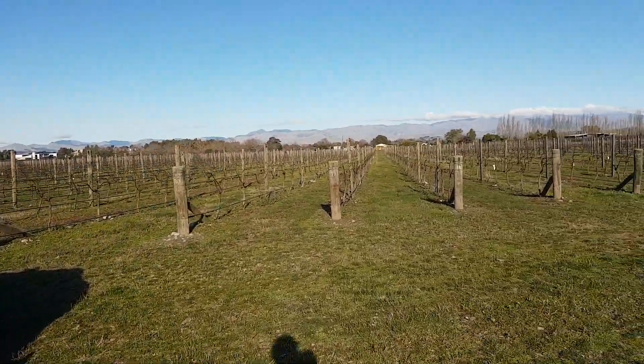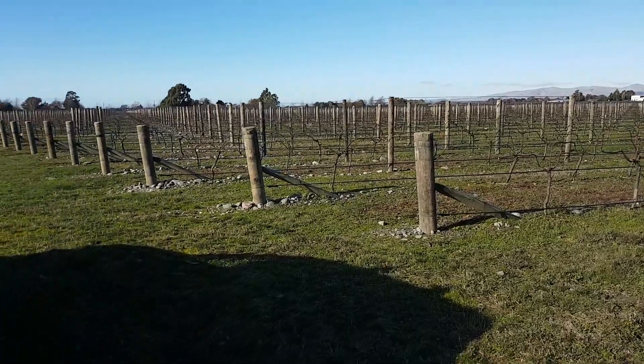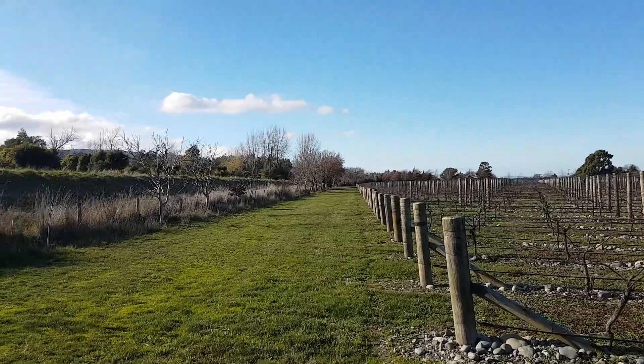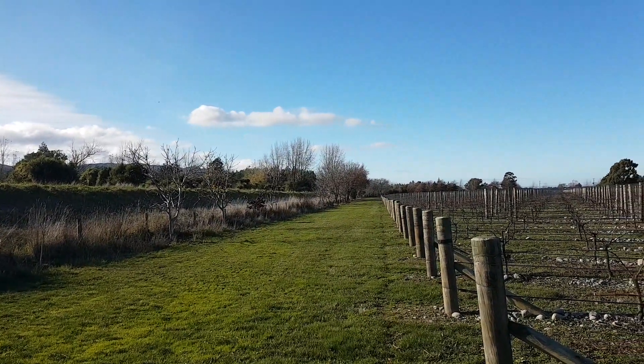I'm here on the vineyard and my father's planted most of these, but all along the side of the vineyard we've got oaks, walnuts, and maples.